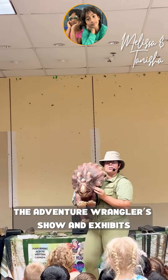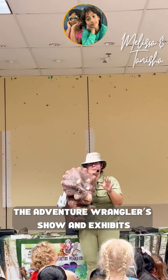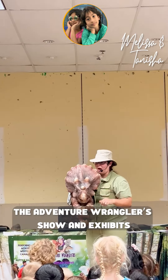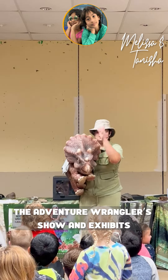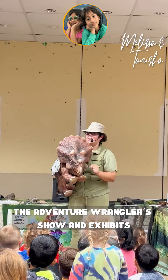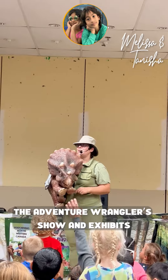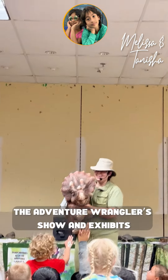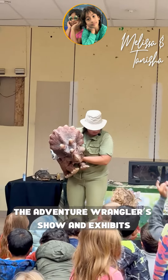Triceratops even got horns on their cheeks, my friends, as they grew up. And the way you would know a baby, a teenager, an adult, was by looking at these two horns. If they were straight, they were a baby. If they were curved back, they're a teenager. If they were curved forward for protection and defense, they're an adult. So that's how a triceratops' horns would have developed as they grew older.